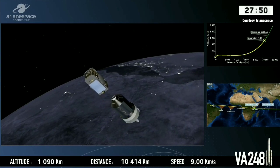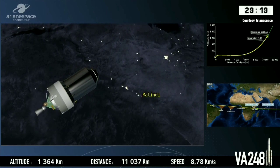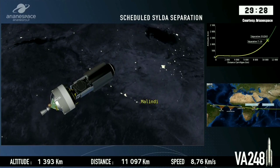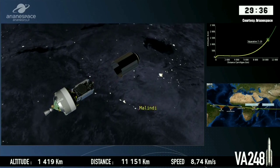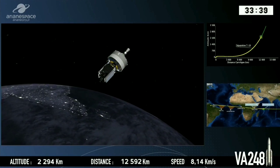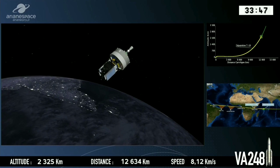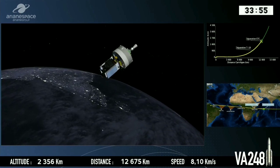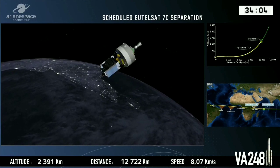Coming up on separation of EUTELSAT tonight, representing years of work for many of these people. Across the base, everyone attentive as we near separation, as they await the DDO's confirmation of separation of their satellite — just like the T-16 people went through the same moments ago. Again, a moment of high concentration. There's the scheduled separation — waiting for the DDO confirmation.